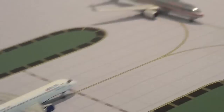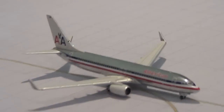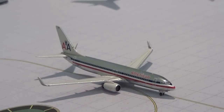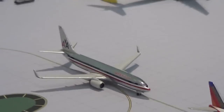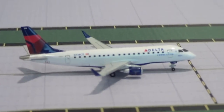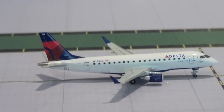Behind that, we have an American 738 in the chrome colors. This will be heading out to Chicago O'Hare, or K-Salgado's airport — I believe his channel has changed to Kevin's Salgado. Right here we have a Delta Connection ERJ-175 taxiing to the gate.